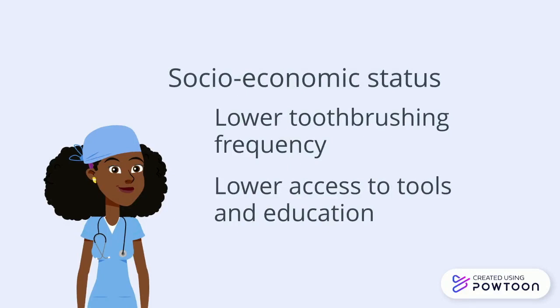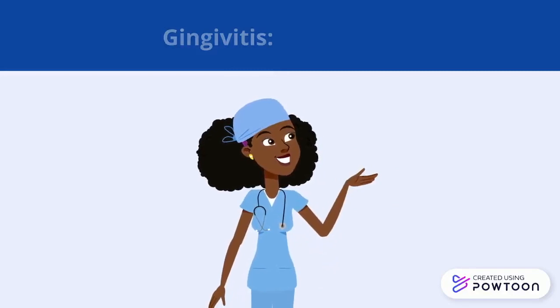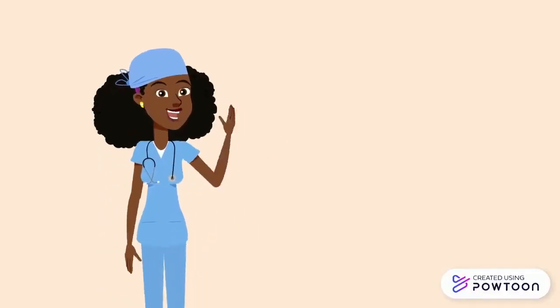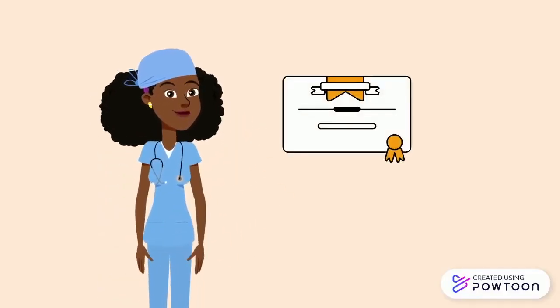It is important to take action at the gingivitis stage, as this is the only stage of gum disease that is reversible. The first step to diagnosing gingivitis is paying a visit to your dentist or dental hygienist. They have the necessary experience and expertise to examine your gums.